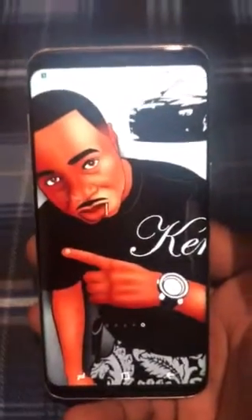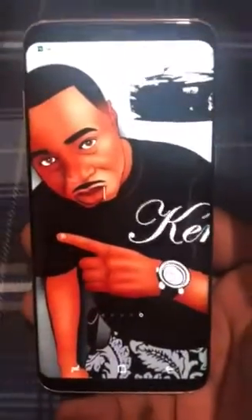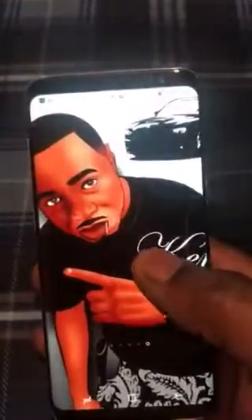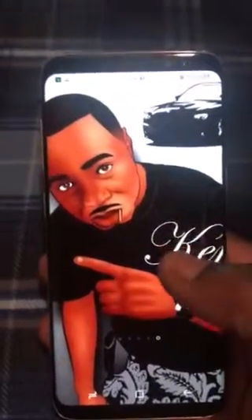Hey fam, today we're gonna talk about how to prevent butt dialing. Who hates that? You butt dial somebody on accident, they sit there and listen for two or three minutes, then they decide to call you and tell you that you're butt dialing them. Well, we're gonna put a stop to that today.